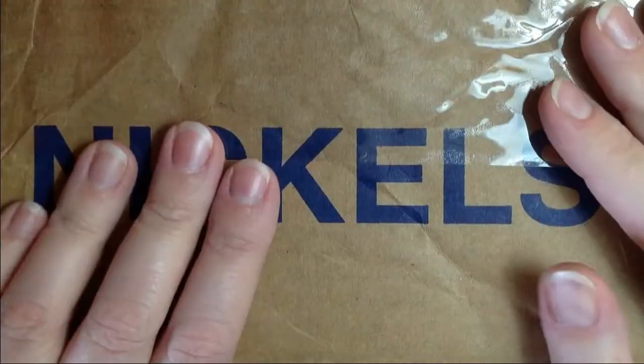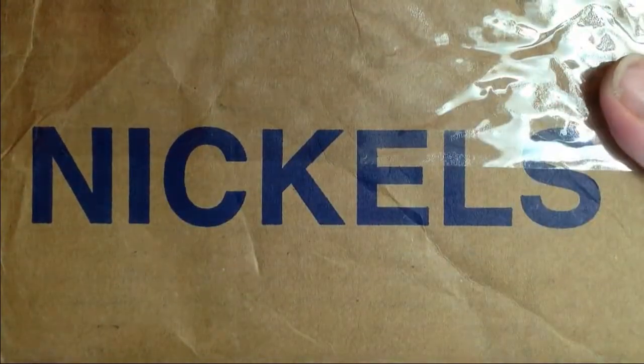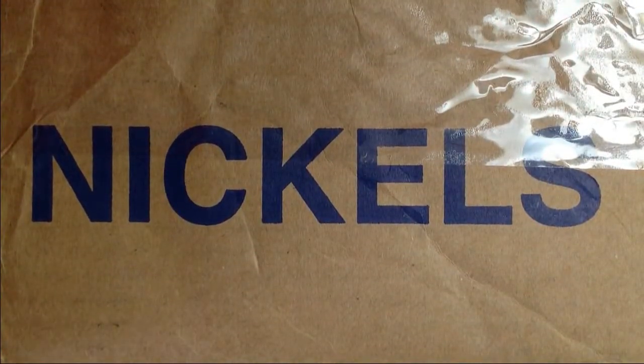I went to a new bank and asked them if they had any nickel boxes. They said they did, but they had one that was a customer roll box if I wanted that. So this one's taped up because it's a customer roll box, and I'm going to open this up and see what we can find in here.